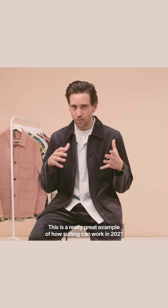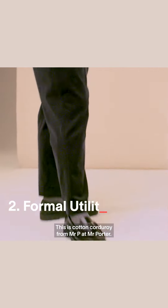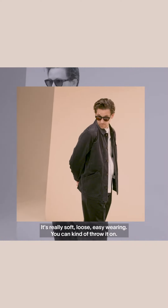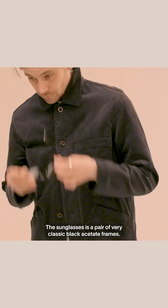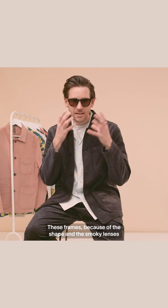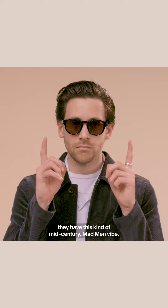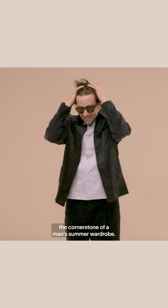This is a really great example of how suiting can work in 2021 and perhaps going forward. This is cotton corduroy from Mr. P at Mr. Porter. It's really soft, loose, easy-wearing — you can kind of throw it on. The sunglasses are a pair of very classic black acetate frames. Because of the shape and the smoky lenses, they have this kind of mid-century Mad Men vibe. Black acetate sunglasses are the cornerstone of a man's summer wardrobe.